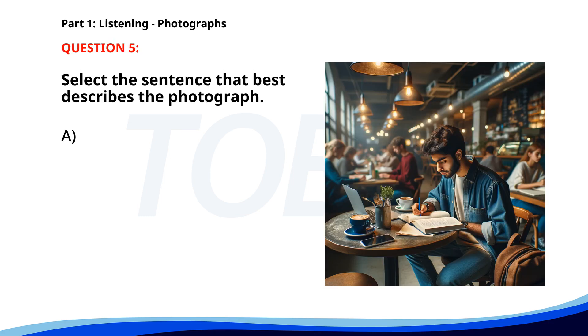Number 5. A. A barista is preparing coffee at the counter. B. A group of friends is having a conversation. C. A man is studying in a cafe. D. People are waiting in line for a table. The correct answer is C. A man is studying in a cafe.